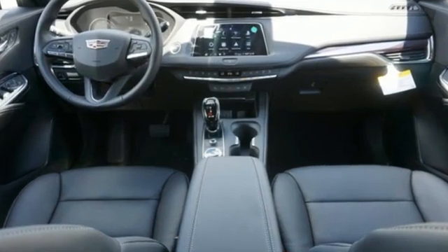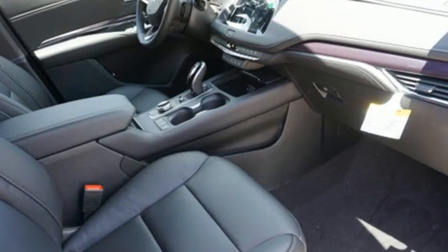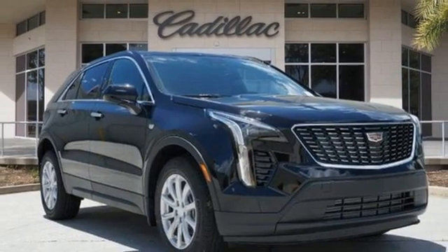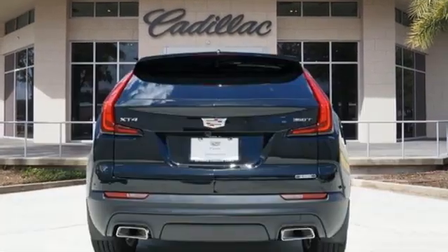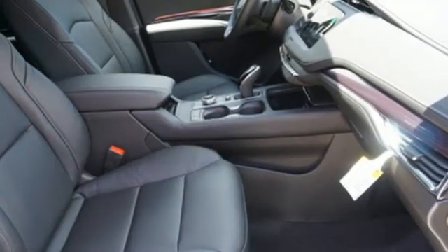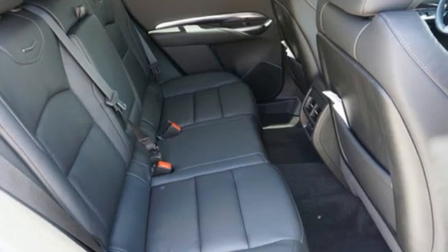Intercooled turbo inline four-cylinder engine, gas pressurized shocks, streaming audio, Wi-Fi hotspot, dual-zone climate control, rear parking sensors, external memory control, remote engine start, leather steering wheel, configurable instrument gauges, and automatic transmission.